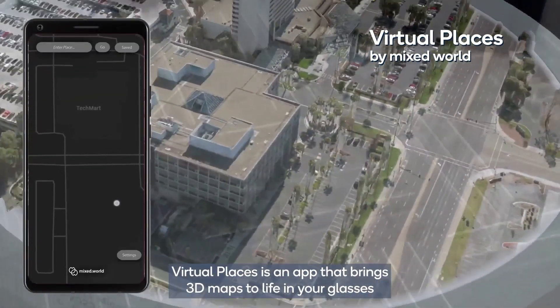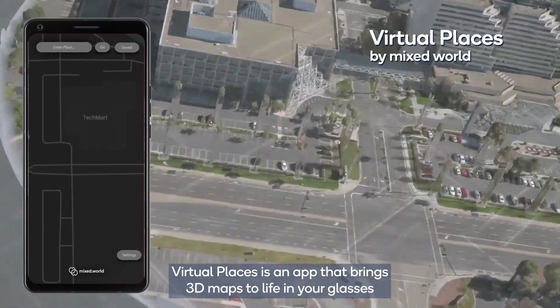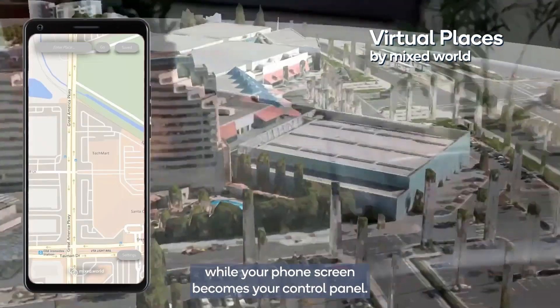Virtual Places is an app that brings 3D maps to life in your glasses, while your full screen becomes your control panel.